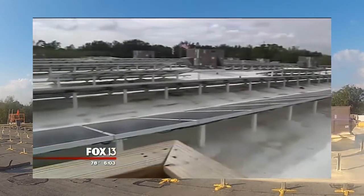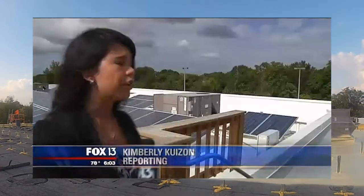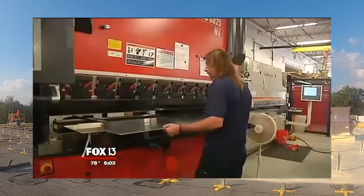The family-run operation found solar energy was a cost-effective way to do business. The company installed a thousand of these solar panels by hand, which helped capture the sun's energy, which is then transferred downstairs and used in daily operations.